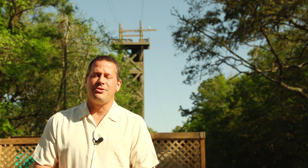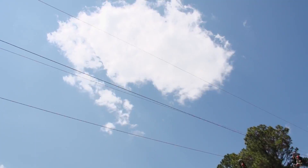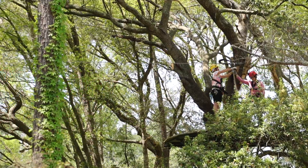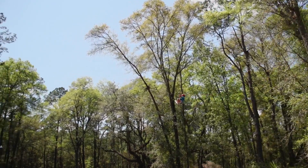Hey, Rod here at one of the island's most exciting activities, the Hilton Head Zipline. Come join these guys for a two-hour canopy tour through the trees where you start out on the ground and work your way up to some fast, high-flying fun.